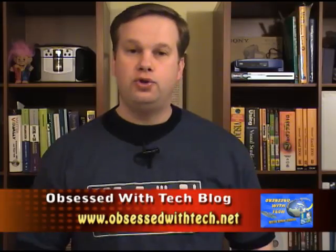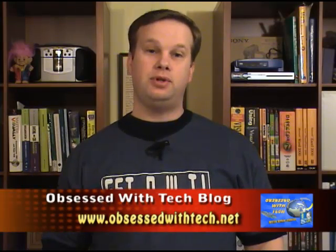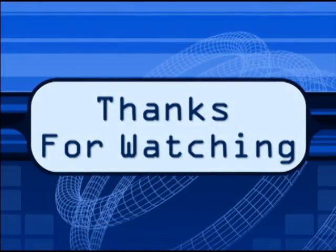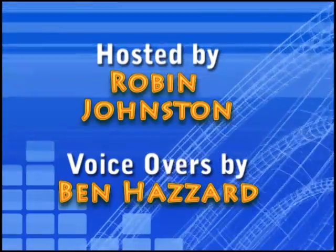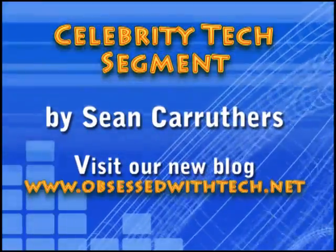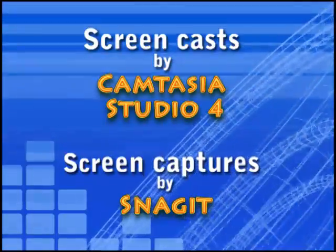Thanks for joining us today. Come back and join us next episode when our special guest will be Chris Pirillo. I sent off an email to Chris Pirillo and he responded and let us use one of his segments on what he's obsessed about. So do tune in next time when our guest will be Chris Pirillo. Thanks for watching and get obsessed with your tech. This has been another episode of Obsessed with Tech — thanks for watching this Robin Jay production. We'll see you next time.